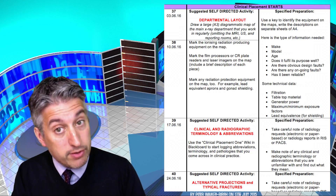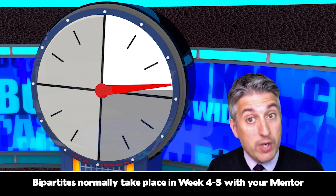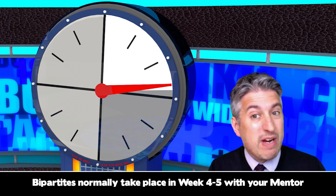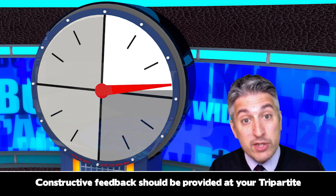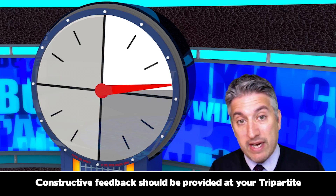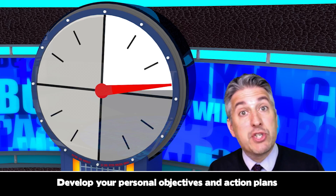Now whilst these activities are not compulsory, experience suggests that those people that do engage with at least some of the activities do really well in the tripartite assessments. Some of you will already have organised your first bipartite session with your mentors. You normally have your first bipartite with your mentor at around week four of your placements, where your mentor will meet up with you to complete a formative feedback sheet. The bipartite allows your mentor to provide you with constructive feedback on your progress so far, helping to identify areas of strength as well as areas where you may be struggling to achieve the placement outcomes. This will act as a springboard to develop your personal objectives or put in place an appropriate action plan to help achieve the placement outcomes.